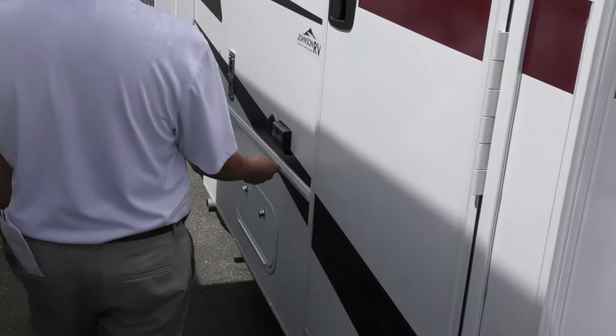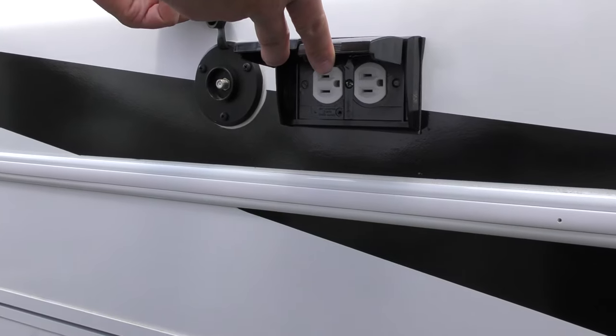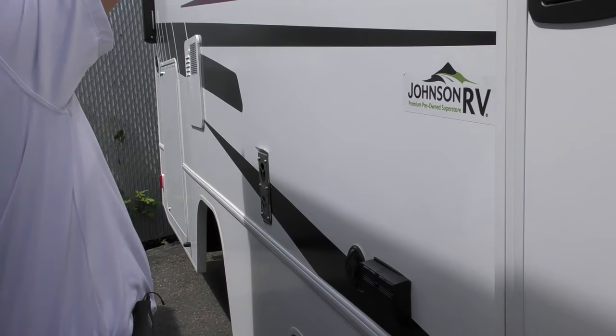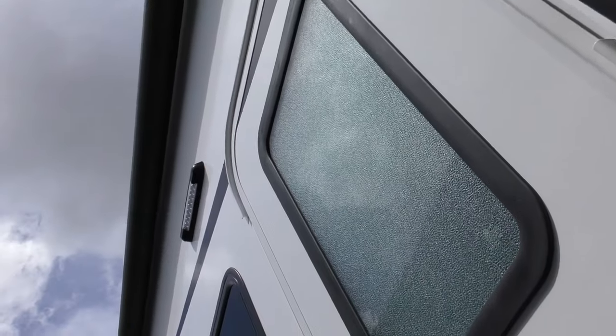Over here you'll have the 110 plug and cable outlet as well, so if you want to set up a TV on the outside, you can do so. Underneath the big awning — that awning has LED lights underneath it as well, along with the porch light LED lights.